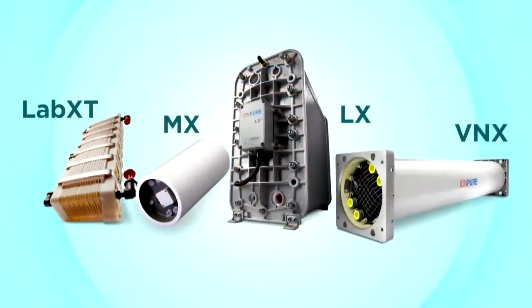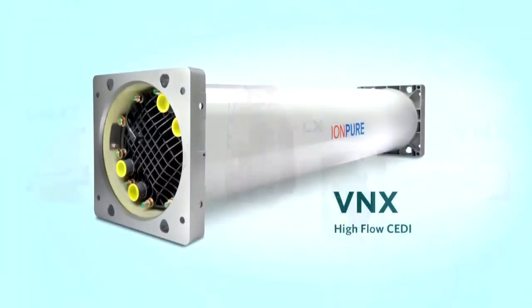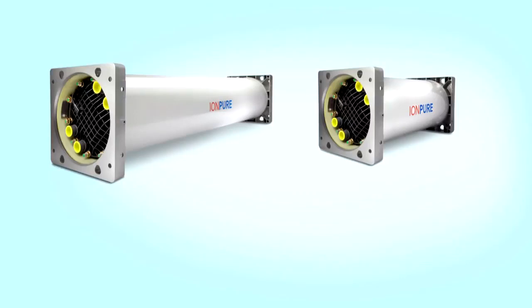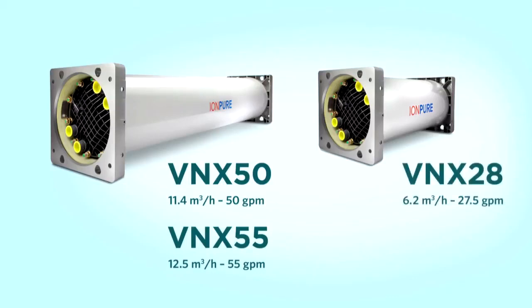For high flow systems, the VNX module is the EDI standard in the water industry. The VNX family is the world's highest flow electrodeionization module. With three sizes, the VNX-50 produces 11.4 cubic meters per hour or 50 gallons per minute, the VNX-55 produces 12.5 cubic meters per hour or 55 gallons per minute, while the smaller VNX-28 produces 6.2 cubic meters per hour or 27.5 gallons per minute.